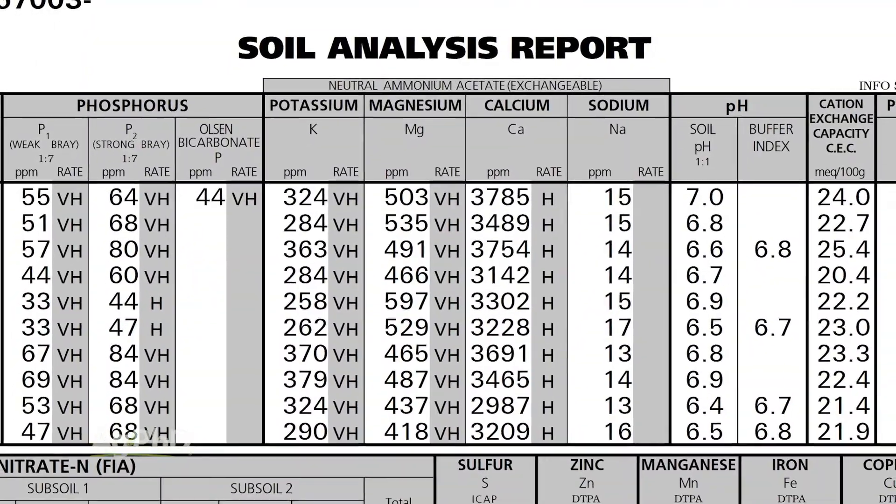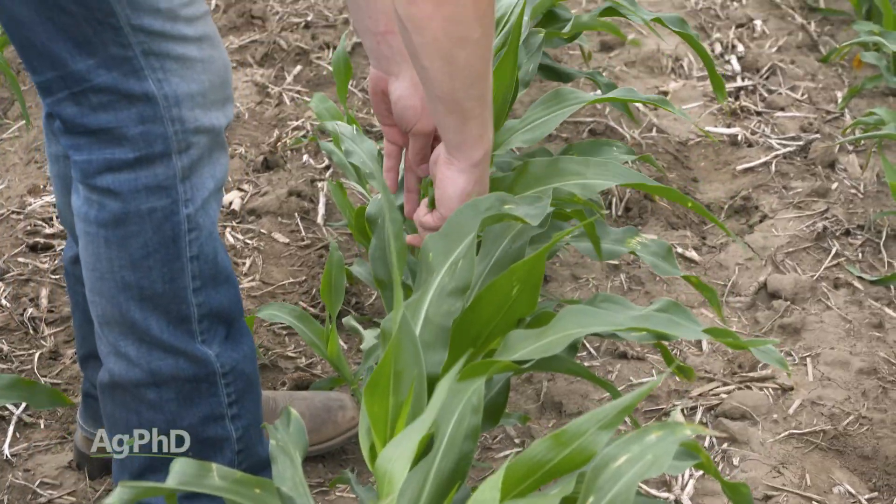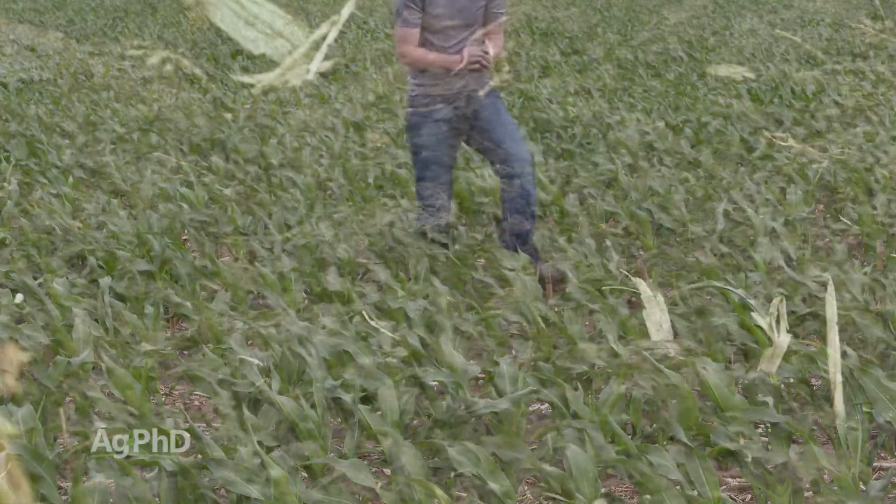On a standard soil test, is cobalt on there most of the time? No, it's not. How about in a standard tissue test? Nope, not on there either. So it's one of the things that you would need to request specially.